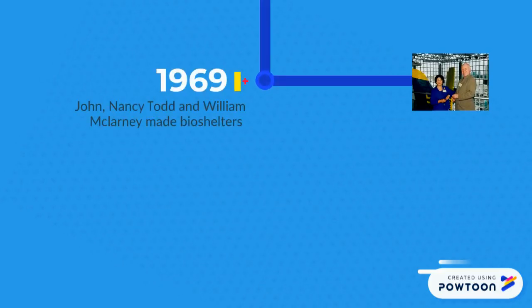A whole lot of time passed before people started the use of aquaponics in modern systems. John and Nancy Todd of the New Alchemy Institute conducted research on bioshelters and used planted sand beds to maintain nitrate levels in aquariums.